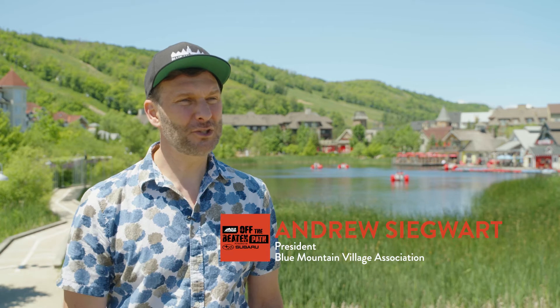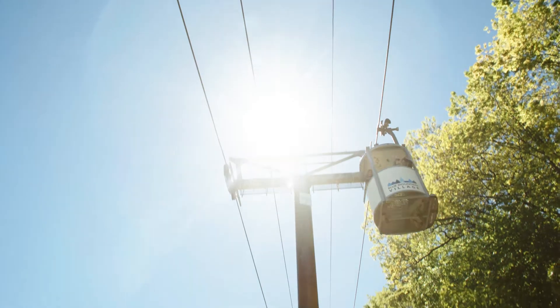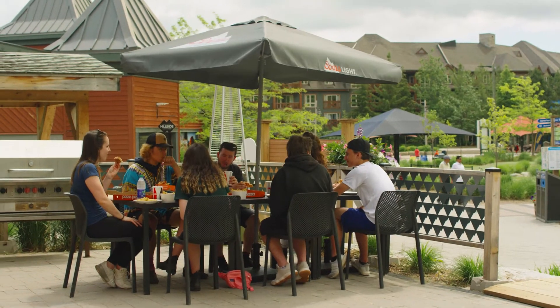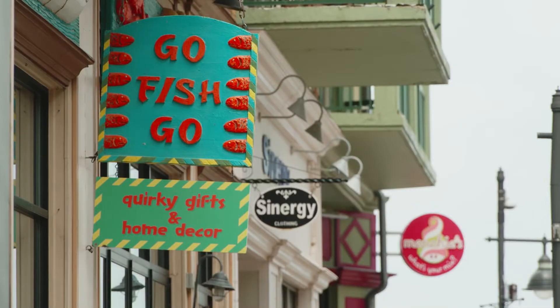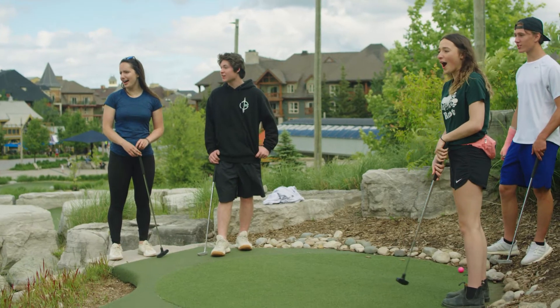Blue Mountain Village in the summer is just all about that vibe — lots of sunshine, lots of great open spaces, lots of places to connect with your friends and family. Really, the village is sort of that space in between all the great restaurants, all the great shops, all the great mountain attractions. It's a great place to just enjoy your time with your friends and family.